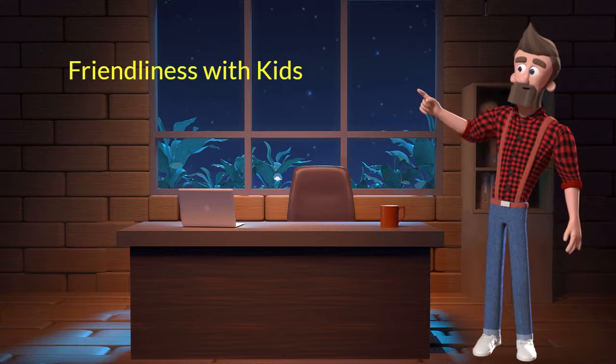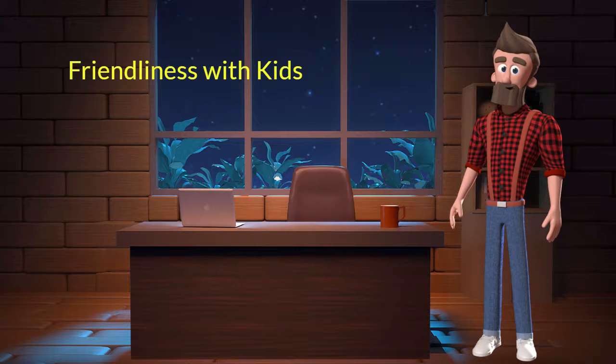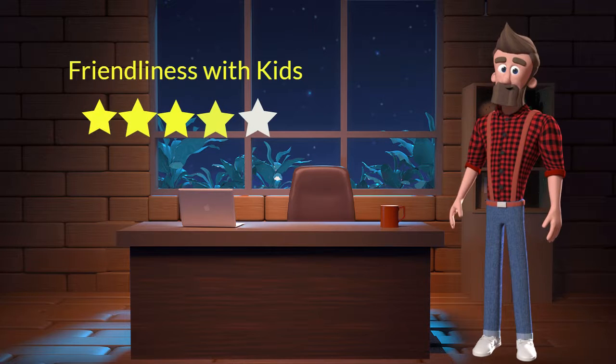Friendliness with kids: This dog breed is very friendly with kids. I will rate it 4 out of 5 for its friendliness with kids. If you have young children in your family, then you can adopt this breed.